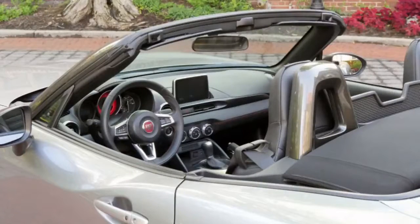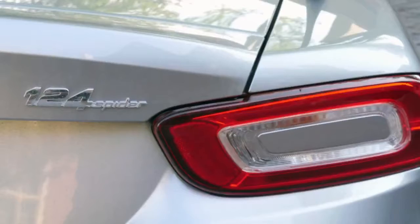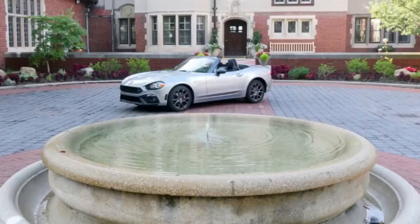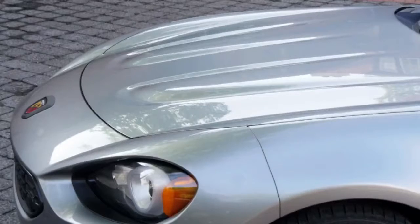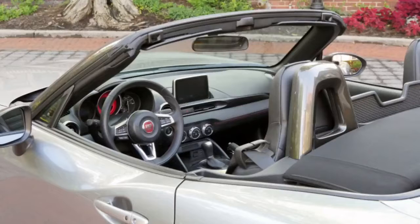While there are a lot of shared components between the two models like styling and suspension tuning, the biggest changes are under the hood. Fiat swapped the Miata's 2.0 litre naturally aspirated inline-four for a 1.4 litre turbocharged inline-four. In Abarth trim, the 124 Spyder makes 164 horsepower and 184 pounds-foot of torque, slightly more than the Miata, though that's offset by a bit of extra weight.